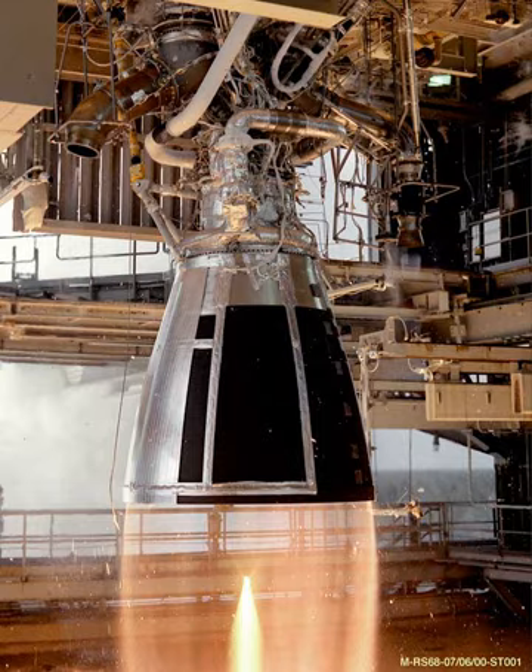The TR-201 is a hypergolic pressure-fed rocket engine used to propel the upper stage of the Delta rocket, referred to as Delta P, from 1972 to 1988. The rocket engine uses Aerozine 50 as fuel and N2O4 as oxidizer. It was developed in the early 1970s by TRW as a derivative of the Lunar Module Descent Engine.